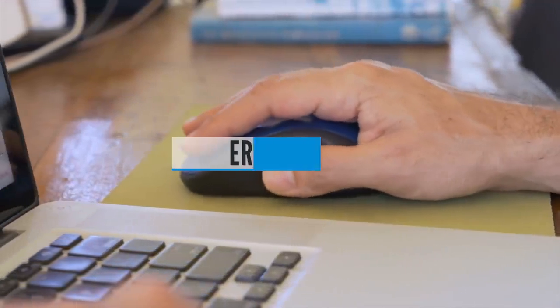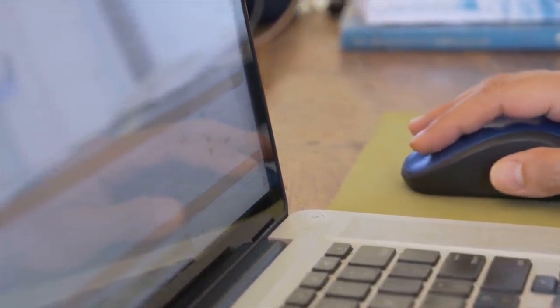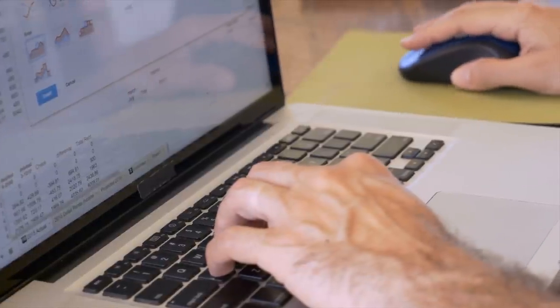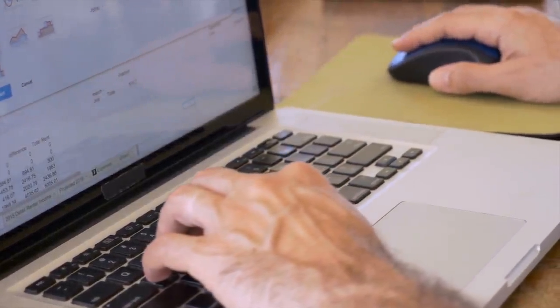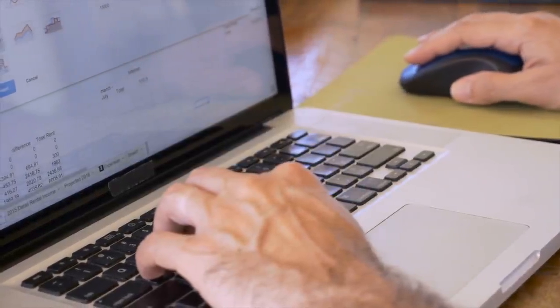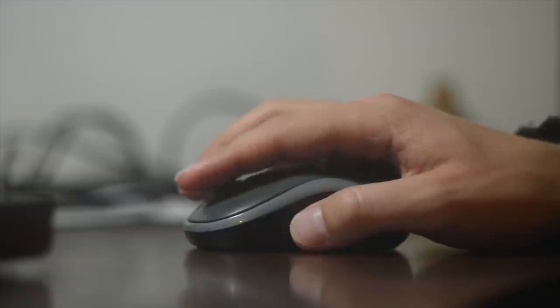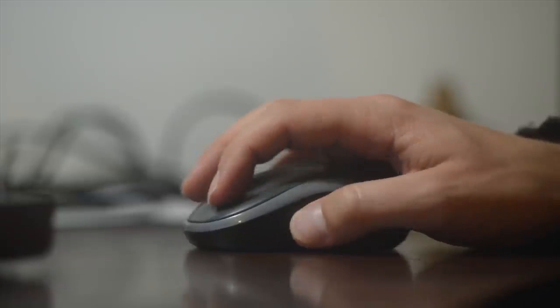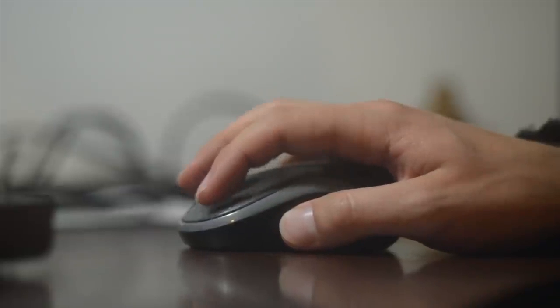Buying Guide — Ergonomics. As using computers and mice have become the norm in our society, so have the issues with hand and wrist pain that come from the odd angles we keep our hands in while we work. This is why the ergonomics of the mouse you choose are the most important thing to consider before you buy not only a mouse, but any peripheral. For mice in particular, correct ergonomics is important because it can help prevent repetitive stress injuries like carpal tunnel syndrome.